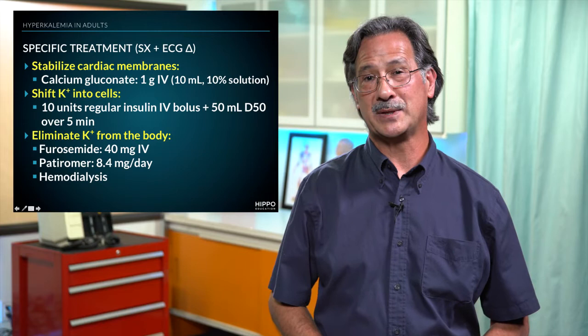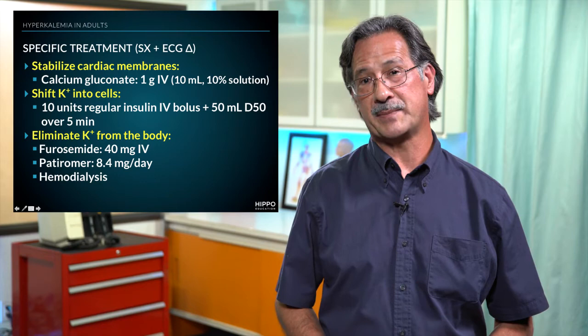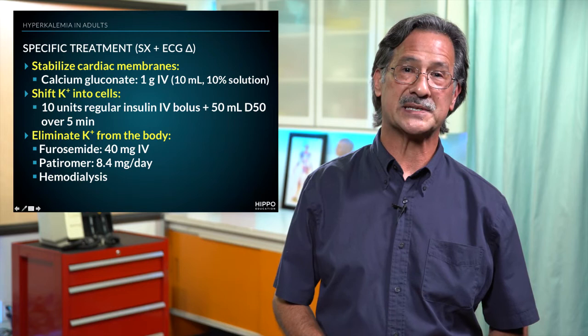Lastly, how do we eliminate potassium from the body? In patients with renal function, you can give furosemide as an IV dose of 40 milligrams. Alternatively, we can use patiromer, given as an 8.4 milligram dose per day.